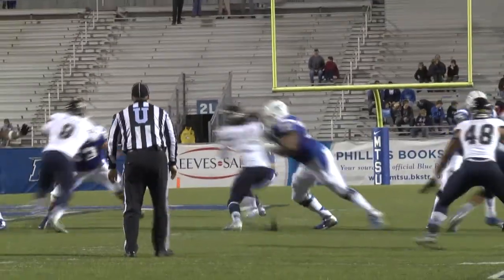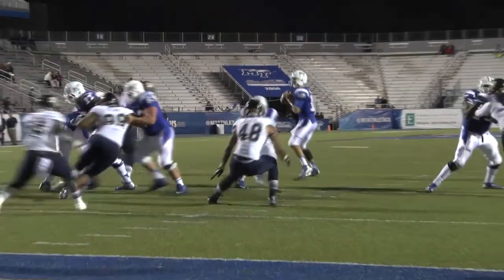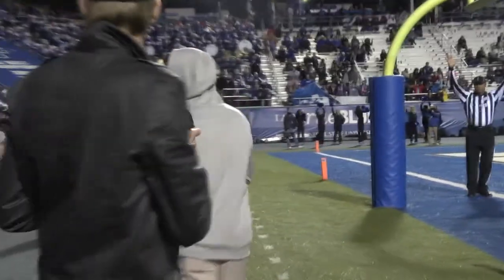On first down, straight drop for Kilgore, looks toward the end zone, has a man out there. Collis at the 15. Side out of the pistol, play action — they throw to the end zone, caught, touchdown! Tavares Jefferson.